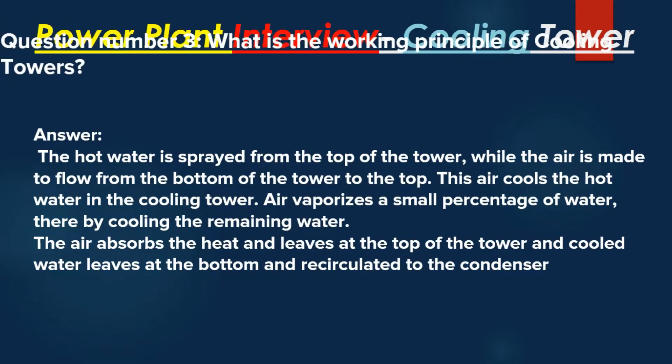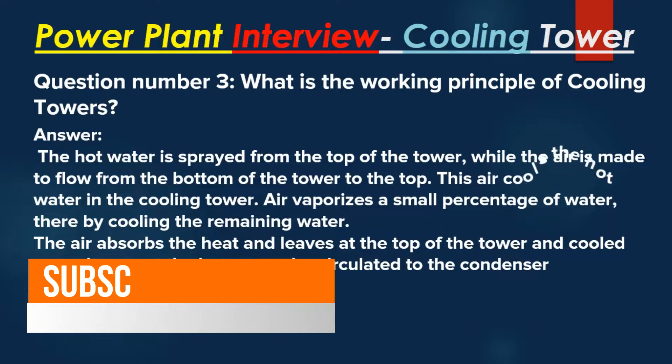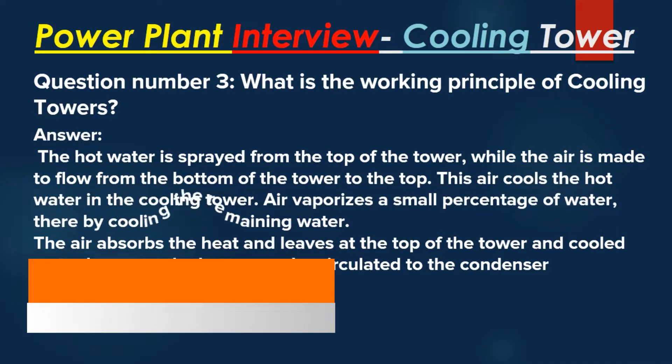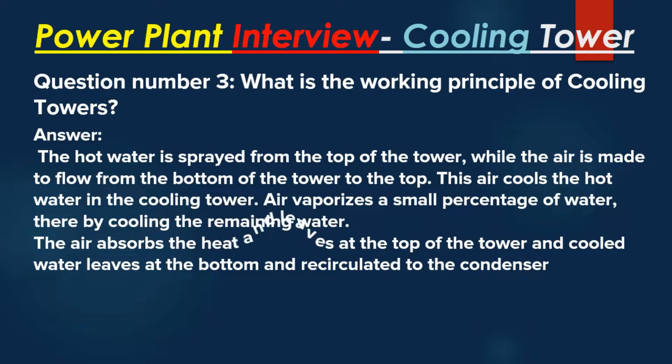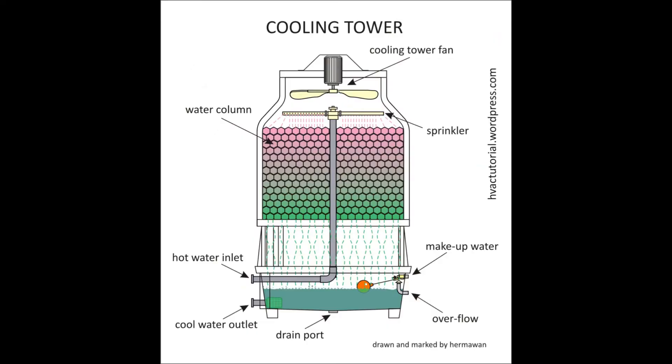Question number 3: What is the working principle of cooling towers? Answer: The hot water is sprayed from the top of the tower, while air is made to flow from the bottom of the tower to the top. This air cools the hot water in the cooling tower. Air vaporizes a small percentage of water, thereby cooling the remaining water. The air absorbs the heat and leaves at the top of the tower, and cooled water leaves at the bottom and is recirculated to the condenser.